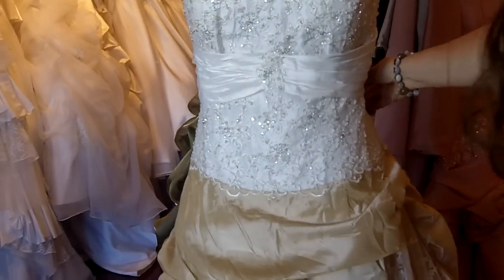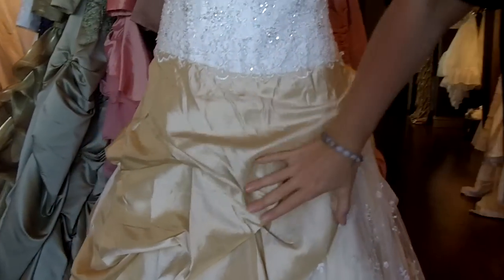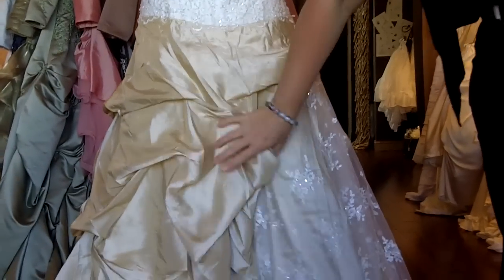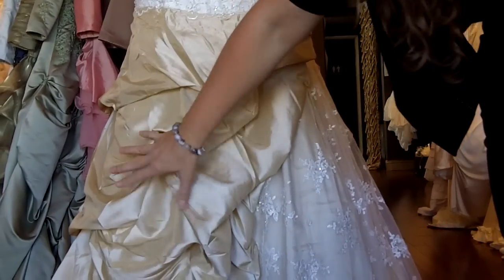Now this is a drop waist, and it falls about 5 inches below the natural waistline. Now at the bottom, the dress is made with a really pretty light gold taffeta, and the taffeta does have pickups on it.